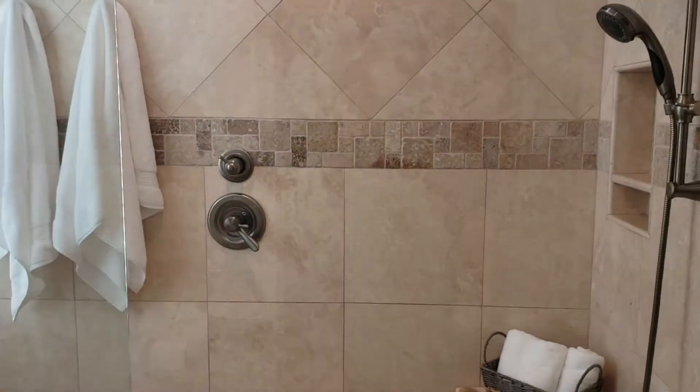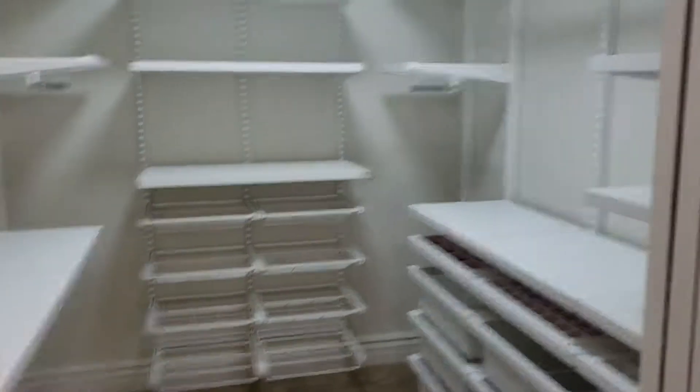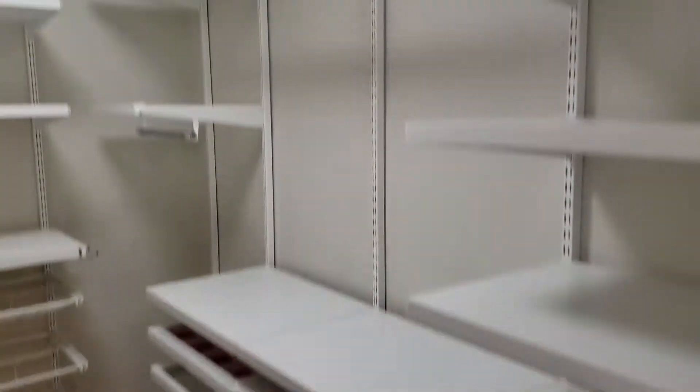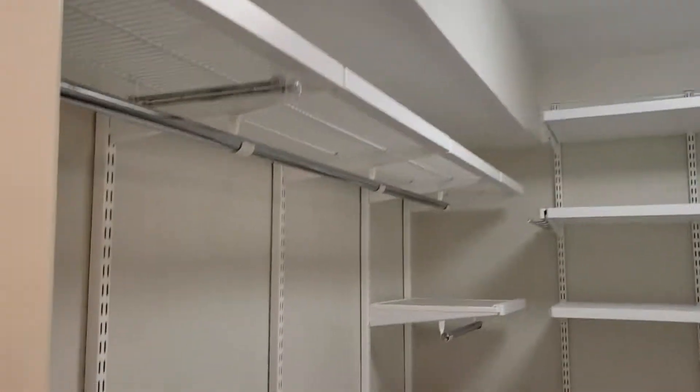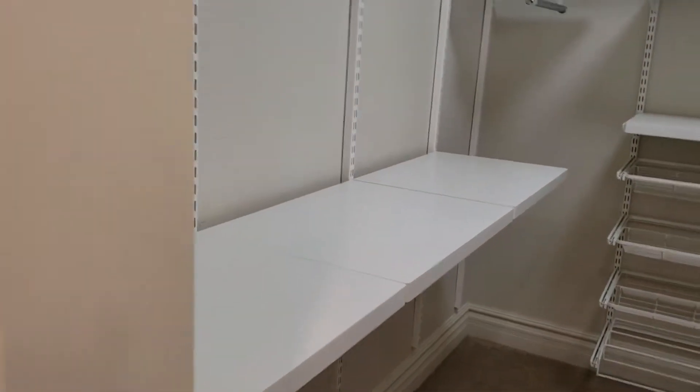We swing around into a large shower with a rain head and handheld, nicely done in travertine and new fixtures. Back across from it is the walk-in closet, which is built for lots of shoes and lots and lots of racks. It's fairly new and nicely done.